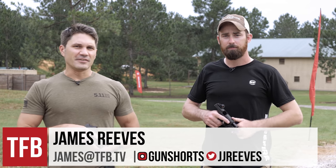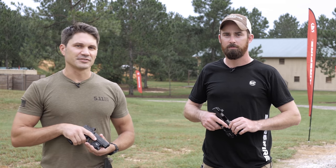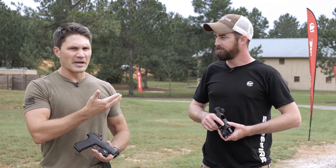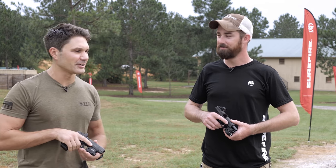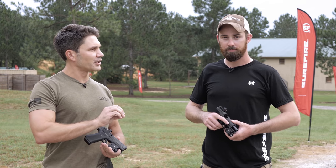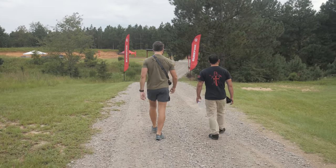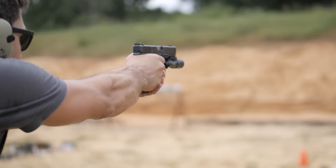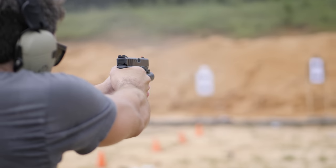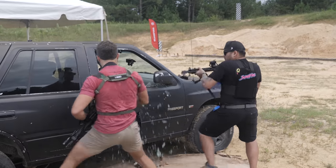Hey everyone, James Reeves with TFB TV. Got an exciting new product announcement from Surefire. I'm with my buddy Andrew — you guys have seen him before at SHOT Show. We're in the middle of nowhere. Yeah, we're out in North Carolina at Oak Grove Technologies, which is a phenomenal training facility — sim shoot house, two square ranges, a whole lot of cool stuff. We're here for the Back to the Bills event, a little media event where we invite some friends out to get some training in, have some fun, and see some new products.